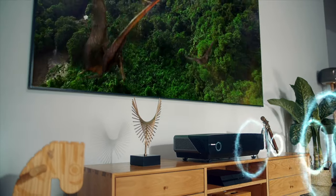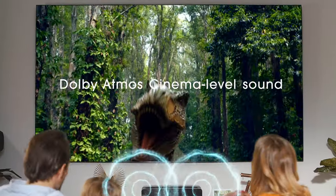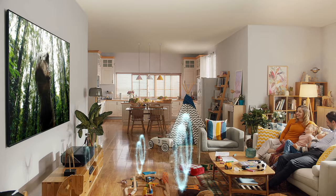With Dolby Atmos sound solution, enjoy a theater-level audio experience to match your cinema-level visuals.